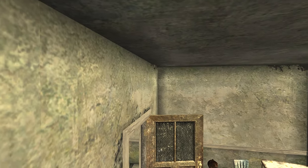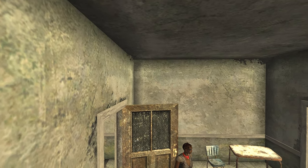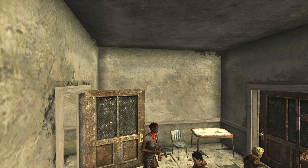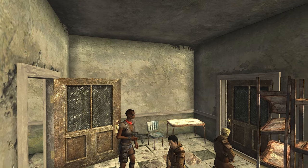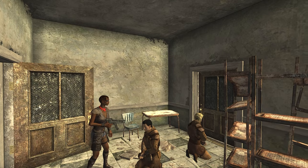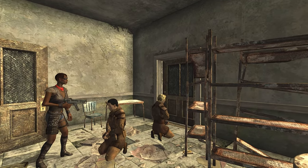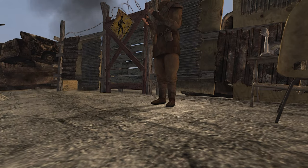In the heart of the ruins, the Great Khans — desert marauders sculpted by hardship and painted with defiance — have ensnared NCR hostages, innocent lambs caught amidst the wolves. These prisoners, symbols of the NCR's tentative grasp on the Mojave, are shackled within the crumbling confines of the Khan hideout. Their faces are etched with fear, their voices swallowed by the grim silence of the ruins. Lieutenant Monroe stands like a beacon in the chaos, the beginning of this twisty quest.